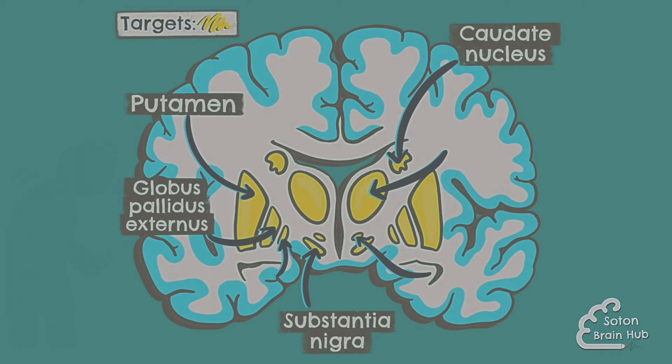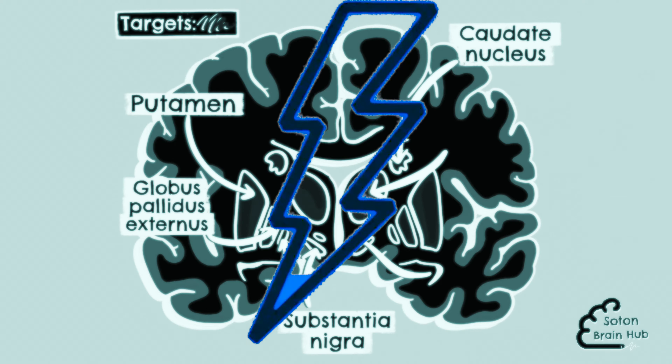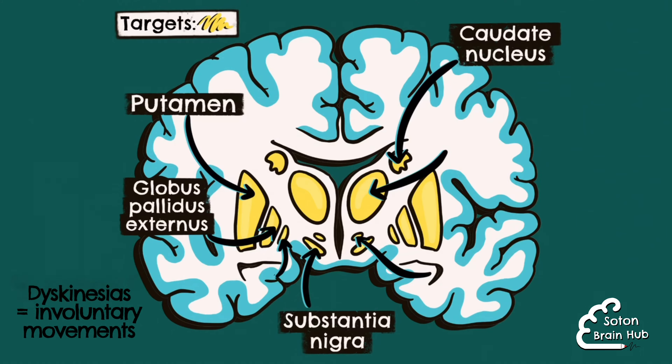The treatment involves electrical stimulation of subcortical structures to modulate neural function. It primarily targets the motor effects of Parkinson's disease including dyskinesias and tremor. Deep brain stimulation is also being evaluated for use earlier on in the disease process.